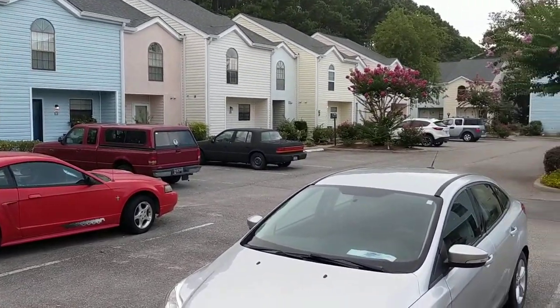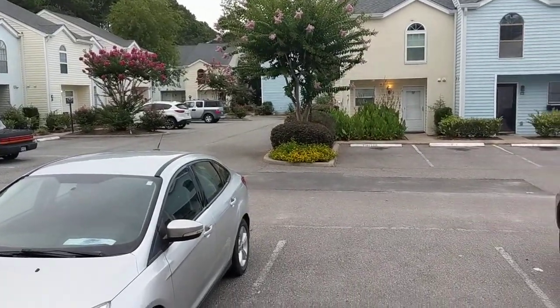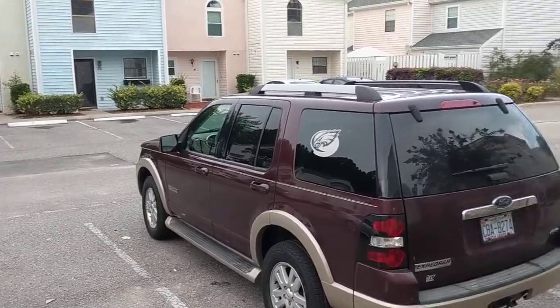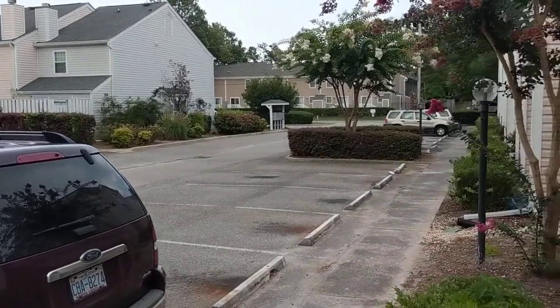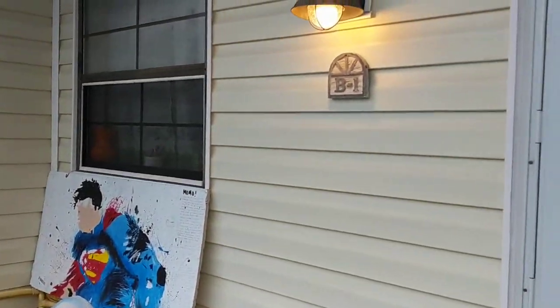This is just off of Jefferson Place — this is Club Colony. You can see the parking is right out in front of your unit. The units are well done on the outside, they look very attractive, and as I turn around here, this is going into unit B1.